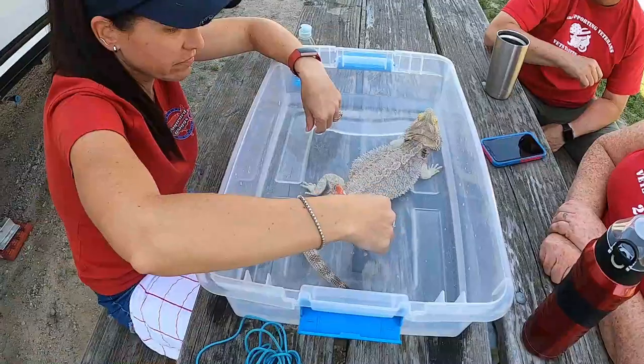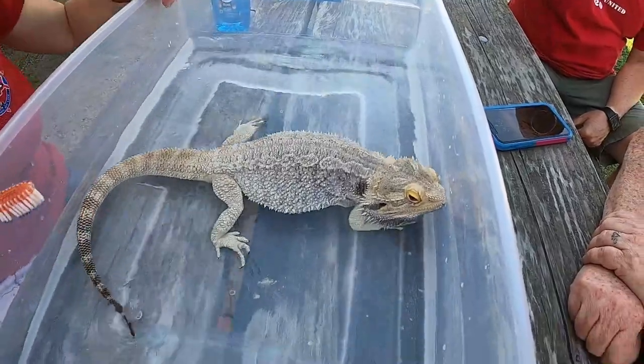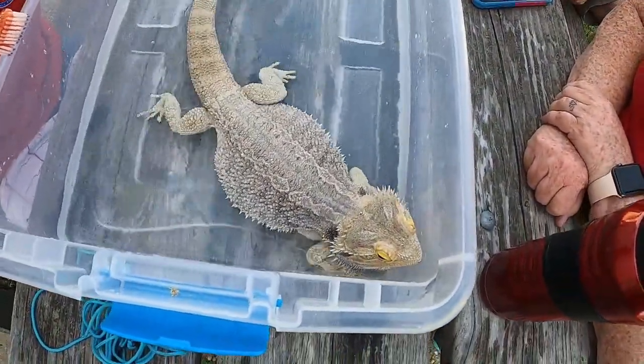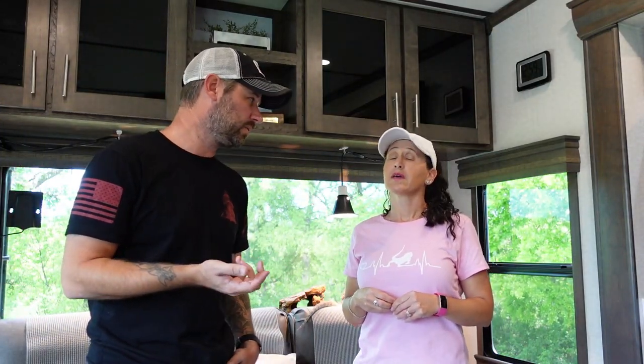Sometimes after going to the bathroom he'll drag his tail or feet through it, so it's bath time. He needs baths regularly anyway because that's their source of water — they absorb it through the skin. Sometimes he'll drink a little when he first gets in. The big green hornworms are also an excellent source of hydration for him.